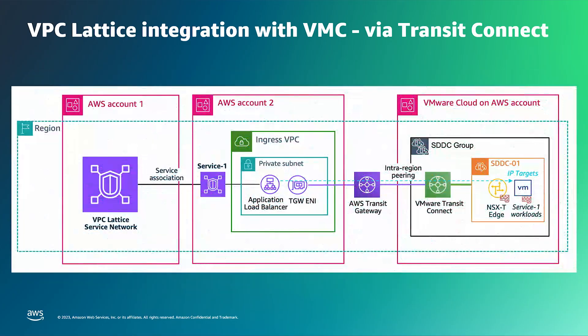We also support other connectivity models between the application load balancer and the SDDC — this could be done via VMware Transit Connect or via Transit Gateway intra-region peering, as shown on the diagram.